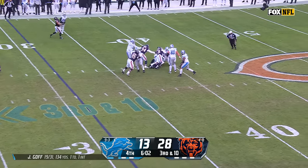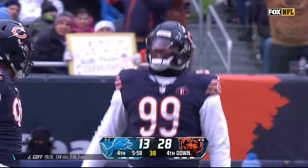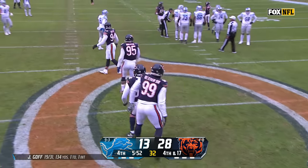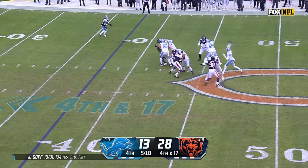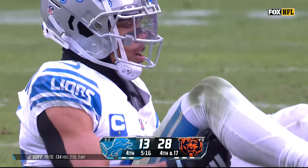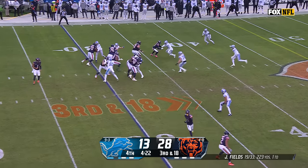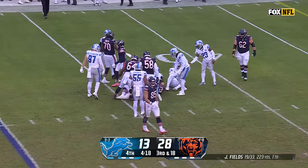Goff under pressure and he's wrapped up and brought down. It is Jervon Dexter Sr. — the first NFL sack for the rookie out of Florida. Goff down the middle — incomplete for St. Brown. Goff took as much time as possible as well. They got to get the stop here, and they will on Johnson. Clock inside of 4:20.